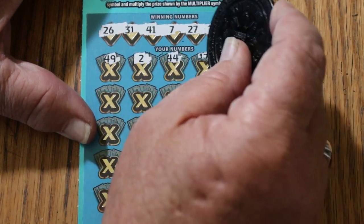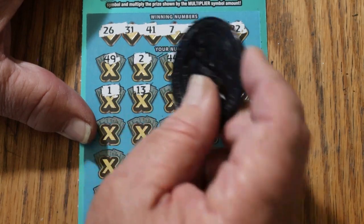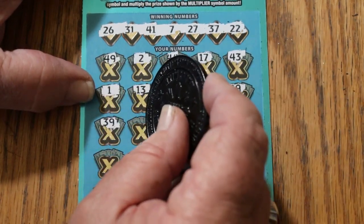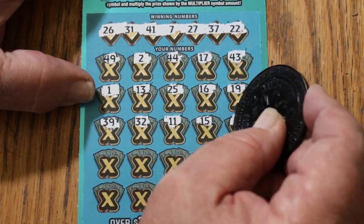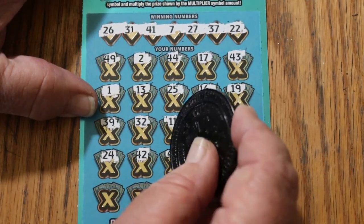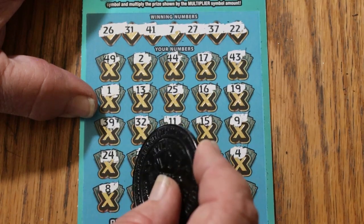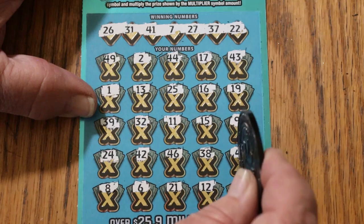2, 44 club, 17, 43, 1, 13, 25, 16, 19, 39 — randoms — 32, 11, my number 15, number 9, 24, 42, 46, 38, number 4, LV's 8, number 6, 21, 12, 18 — nothing down below.